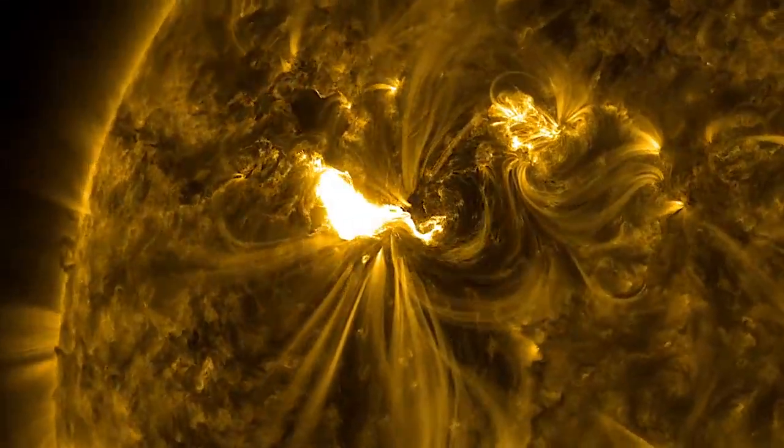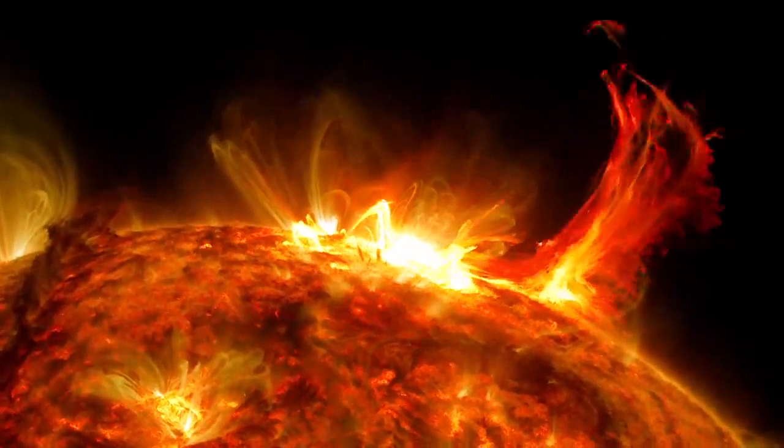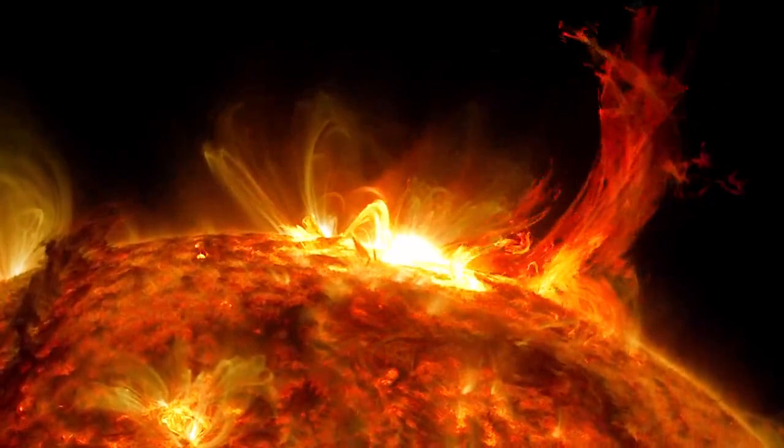The sun is also the only star known to support life, so understanding it is critical as we search for life beyond our solar system. That will link directly into the question: are we alone in this universe? And that is one of the biggest questions for humanity to answer.